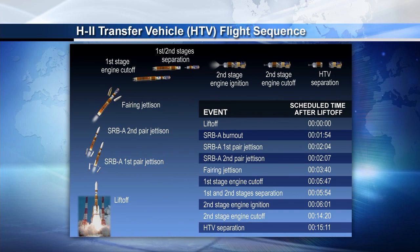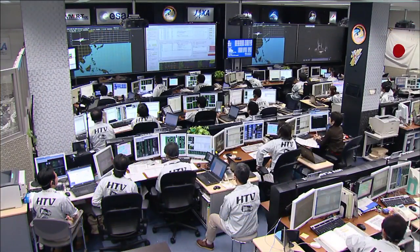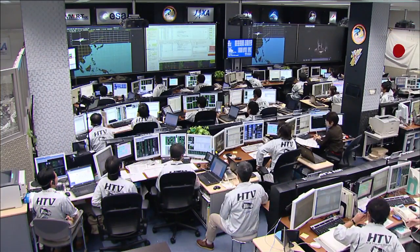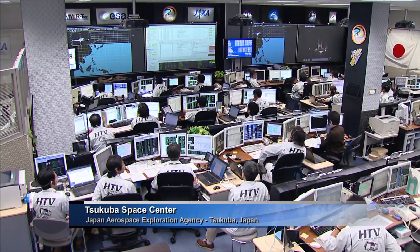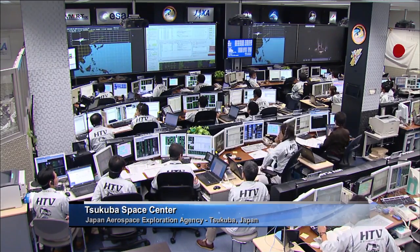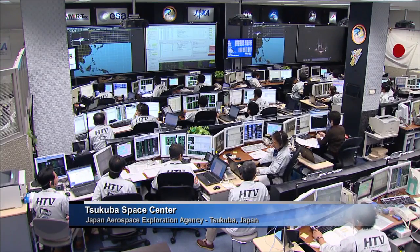This vehicle is carrying 3.6 tons of supplies for the Expedition 36 crew, including science and crew supplies, as well as new tasks for the Robotic Refueling Mission, or RRM. This is a live look at the Tsukuba Space Center as the JAXA team monitors the vehicle as it flies up into space.